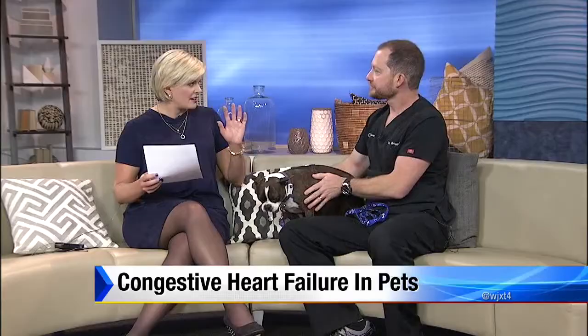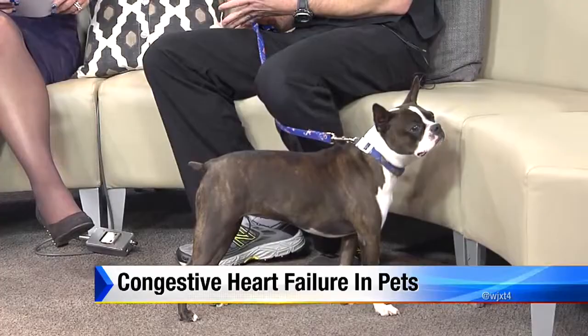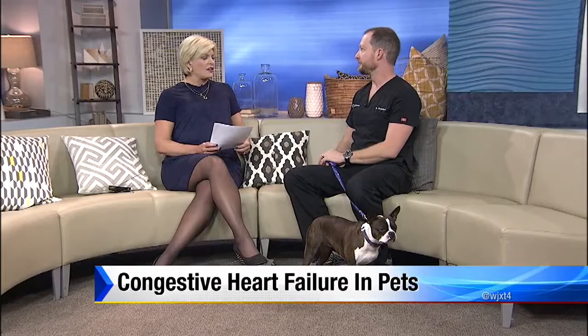I have Pomeranians, and one of them breathes kind of heavy — is that one of the signs? It can be one of the signs. Another problem with small breed dogs is they also tend to have collapsing airway disease, which can mimic or be worsened by congestive heart failure. The signs you're looking for are dramatic decrease in activity, coughing — especially wet coughing at night, not a dry hacky cough which tends to be the airway — but a wet cough in the middle of the night is one of our main indicators for investigating heart disease.